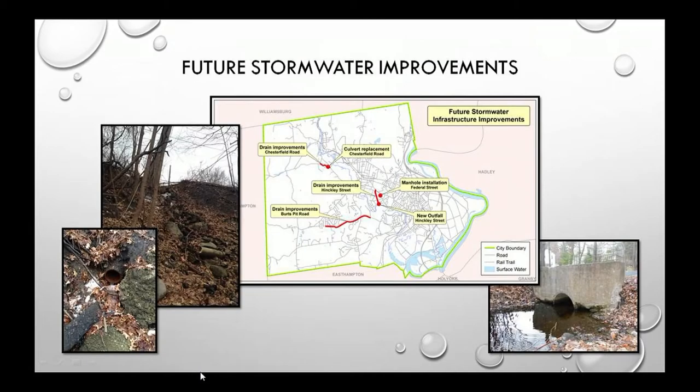Looking ahead: Hinkley Street will continue into the next fiscal and calendar year. We will do outfall reconstruction at Riverside Drive starting in the spring. We're also looking at drain repairs on Chesterfield Road as part of future roadway reconstruction, and assessing 9,064 linear feet of Burt's Pit Road — survey and assessment already underway — for drainage improvements as part of any roadway reconstruction there.